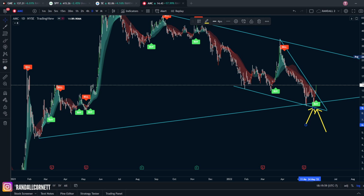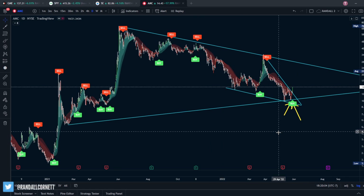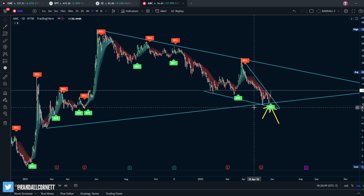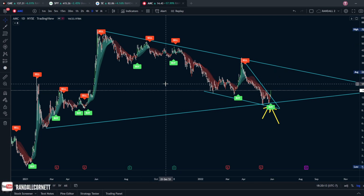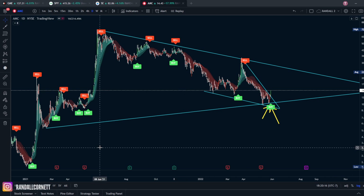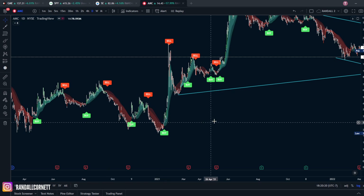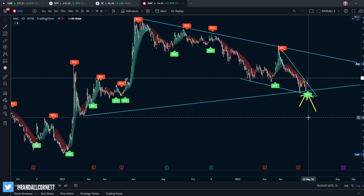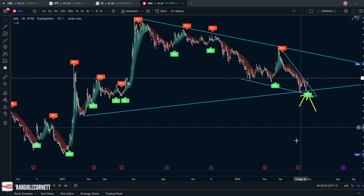I'm just giving you guys an idea of maybe how a computer would trade something like AMC. We did get our buy signal, and historically the bot's been pretty spot on. Over the last year there haven't been too many misses, especially on the sell side. So we did get a buy trigger, and I'll be curious and anxious to see how this goes. Love you guys a long time — I hope you enjoyed your day. Talk to you soon, peace.